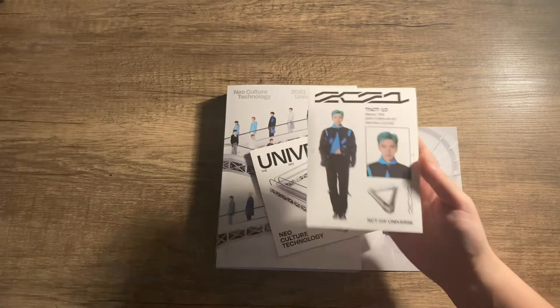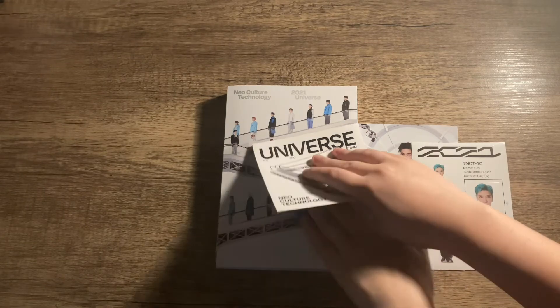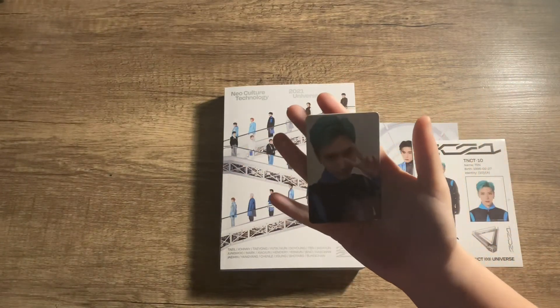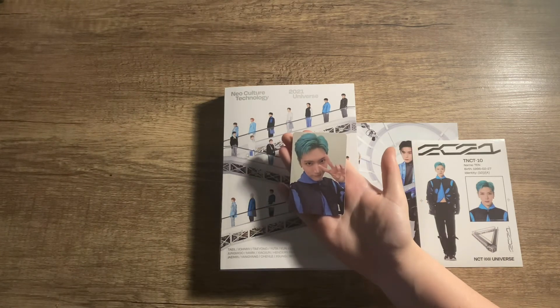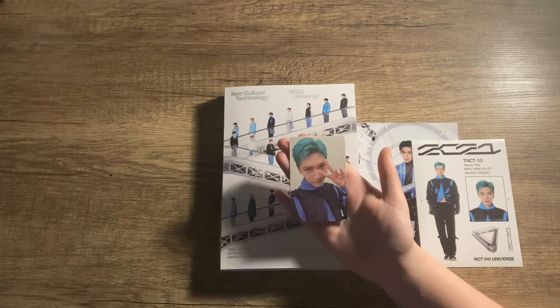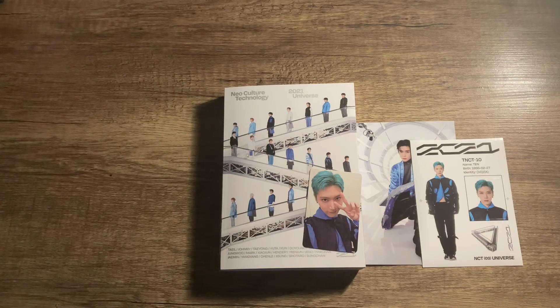We pulled Ten! Oh my god, I never pulled Ten before. This cute sticker thing - okay, ready for the photocard? I'm so nervous. Ready? Three, two, one - oh! Oh my god, I pulled Ten! I've literally been looking at the photocard template today and I was like 'Ten's photocard is cute'. This is a sign. I need to collect Ten. But I also pulled Jaehyun - oh my god, I'm so happy, I'm over the moon!